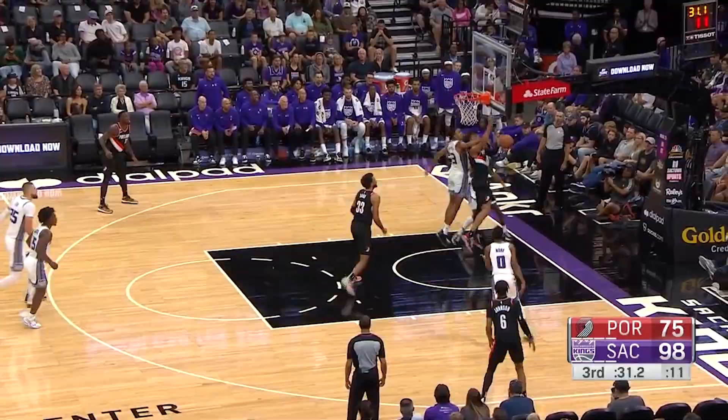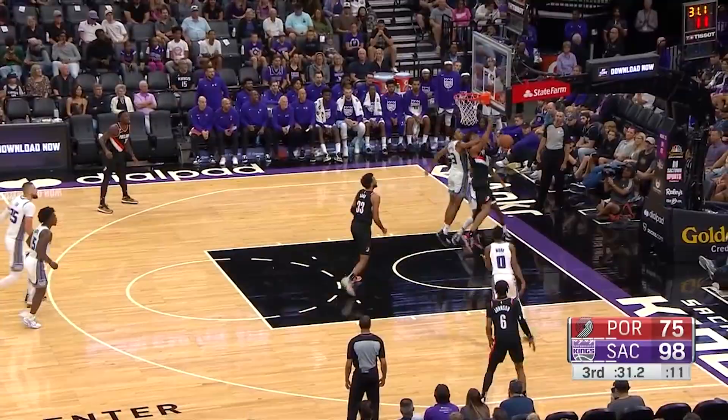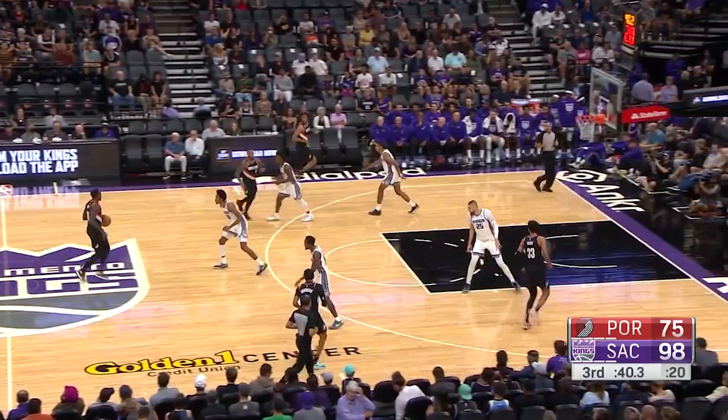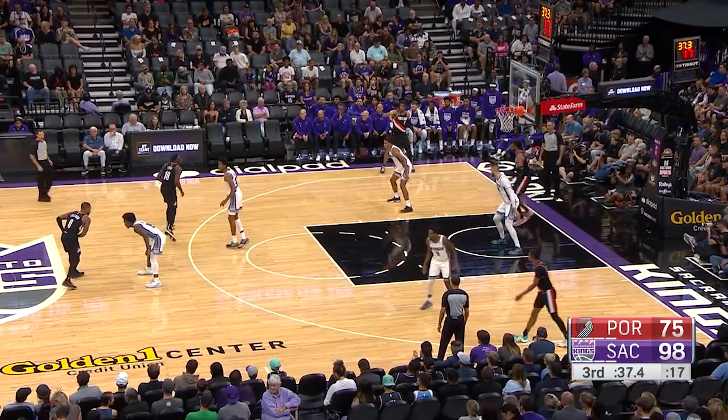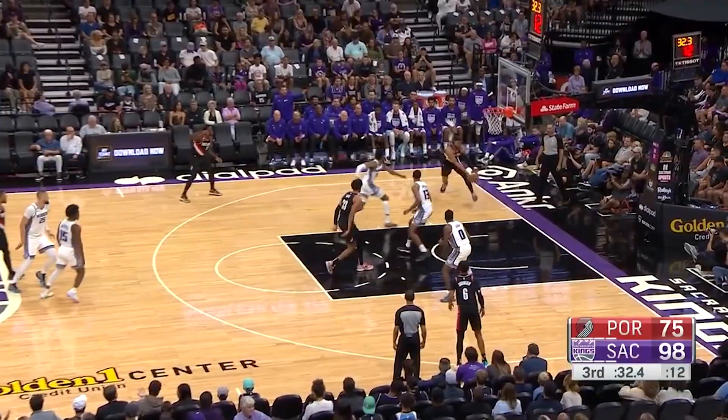After the pass gets made to the cutter, again it's just Keegan's reaction time and split-second awareness that stands out — he turns around and instantly makes a play on the ball to help save a basket. Think about all the processing that has to be done in just a few seconds on this play. Keegan is just a rookie playing in his second game, and yet he's able to make these reads on the fly. He's truly a special player.